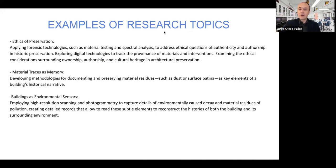Another kind of project might involve the ethics of preservation — for example, applying forensic technologies such as material testing, spectral analysis, or XRF to address ethical questions of material authenticity and authorship. You might explore how digital technologies help track where materials come from and examine questions of ownership, authorship, and the transmission of heritage, and how that affects our notion of heritage. You might look at the whole material flow through the built environment rather than a particular assembly of those materials into a building.